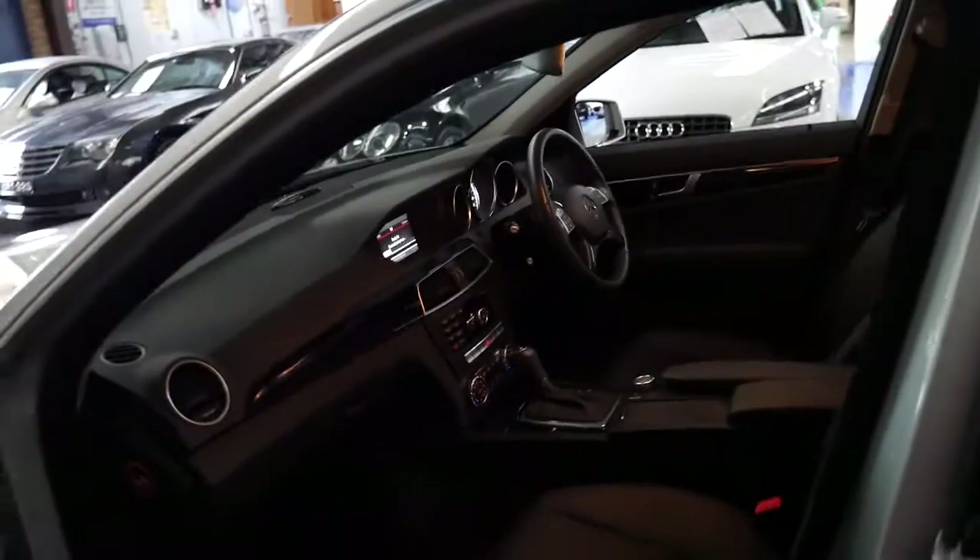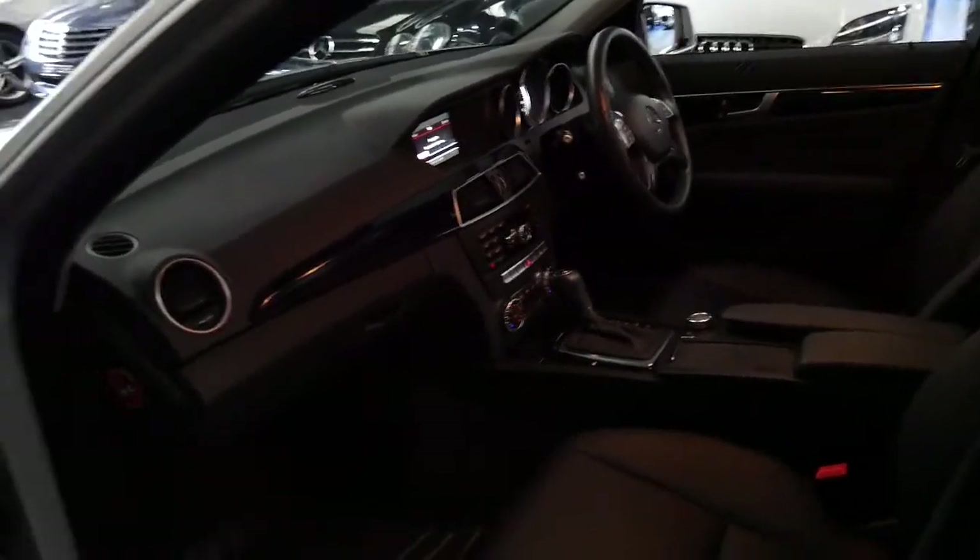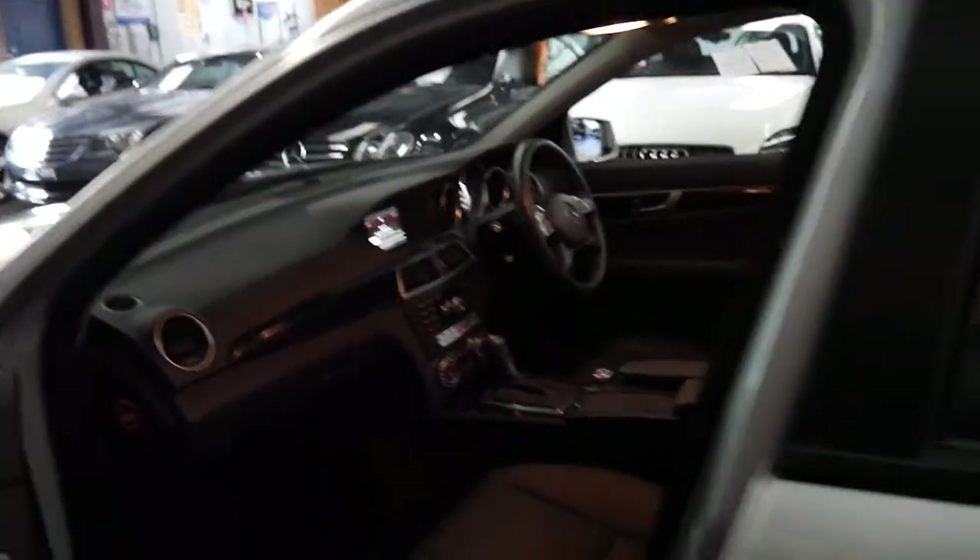When you consider that a C200 like this would have been around $70,000 new, it represents amazing value. It does have a sunroof.